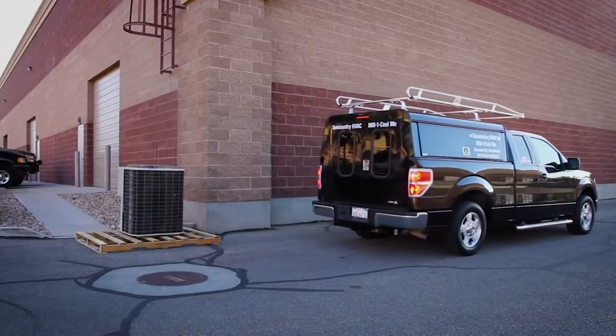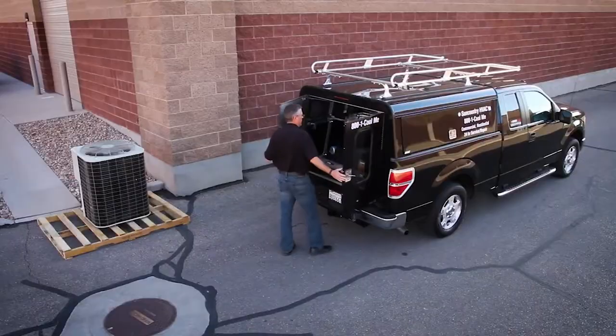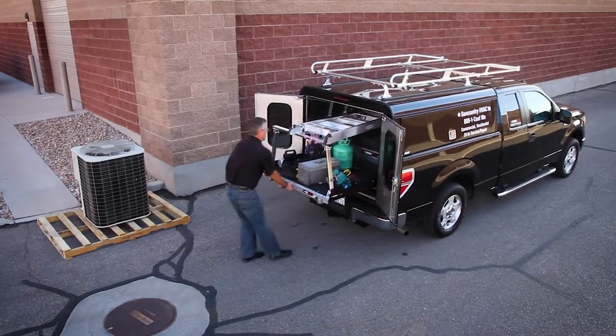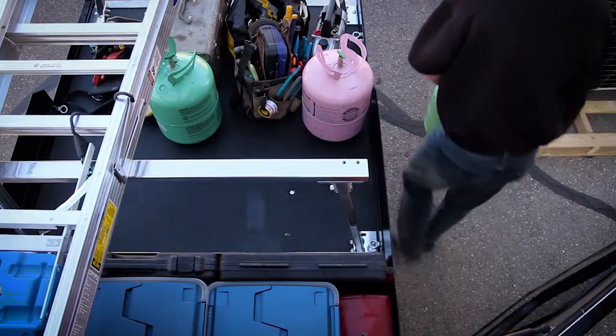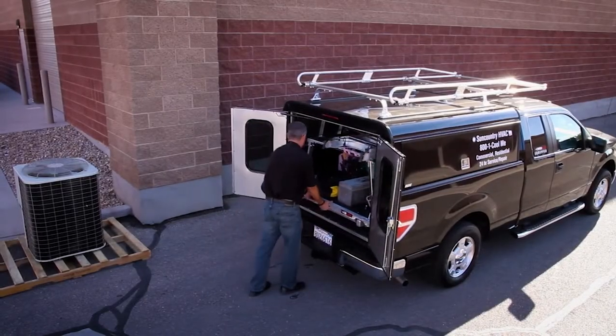The Cargoglide 2200XL has a load capacity of up to 2200 pounds and is ideal for heavy duty commercial use. The Cargoglide XL models have a 100% extension making it easier than ever to access your equipment and supplies fast, safe and easy, which in turn can lead to more service calls per day.